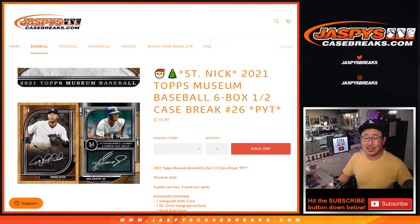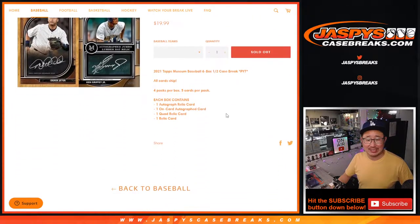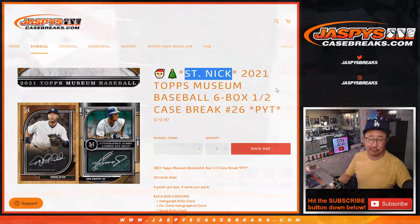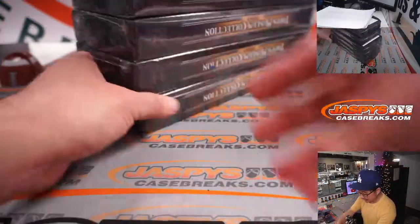Hi everybody. Joe for Jaspi's CaseBreaks.com here, coming at you with 2021 Topps Museum Collection Baseball. Six box, half case, pick your team, number 26. All cards ship, a lot of nice stuff in here. And we'll do a St. Nick promo randomizer for the people who bought full spots in this break.